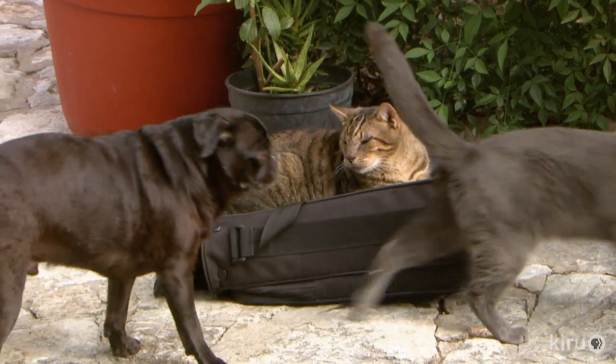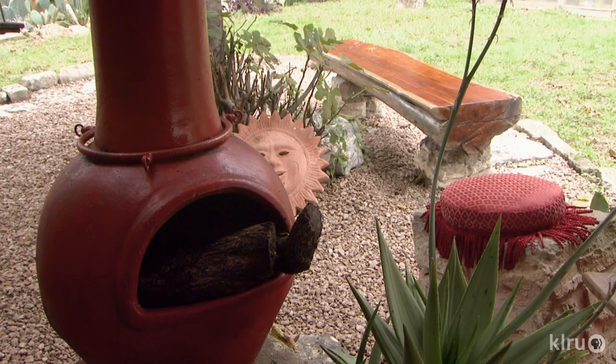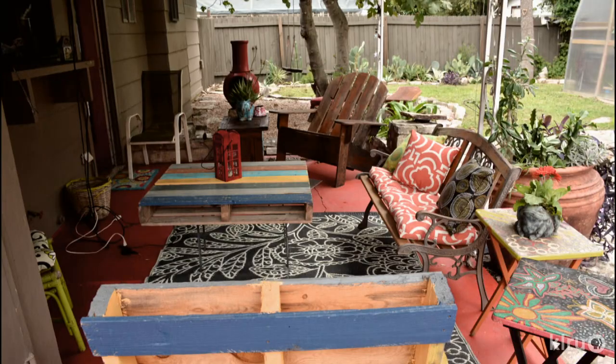Their rescue pets approve of the backyard. Julie pepped up a foundling chiminea to match their vibrant color scheme. She loves color and used the brightest red spray paint, spraying it gradually over time — not all at once — so she could spot dirty areas and keep that natural-looking texture.